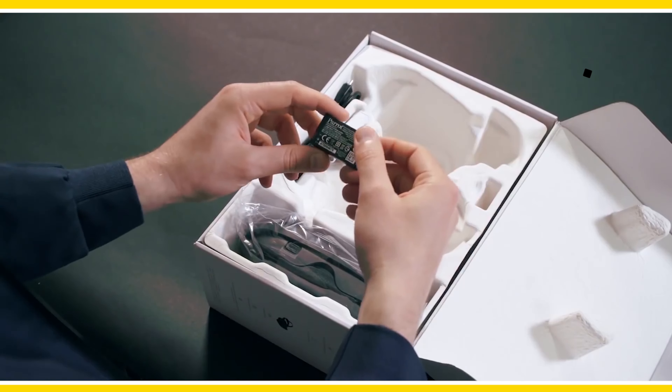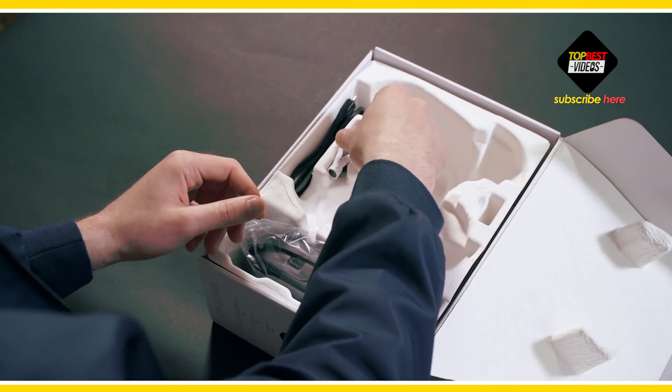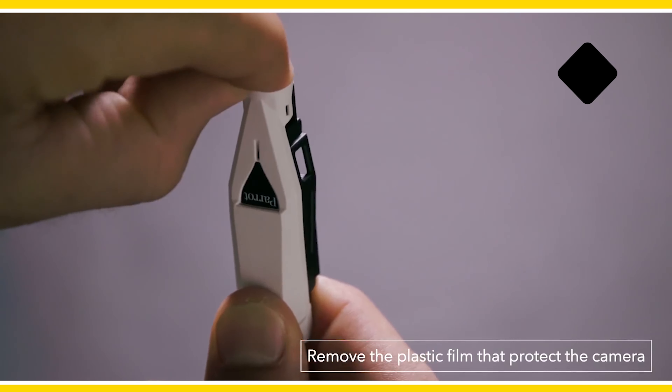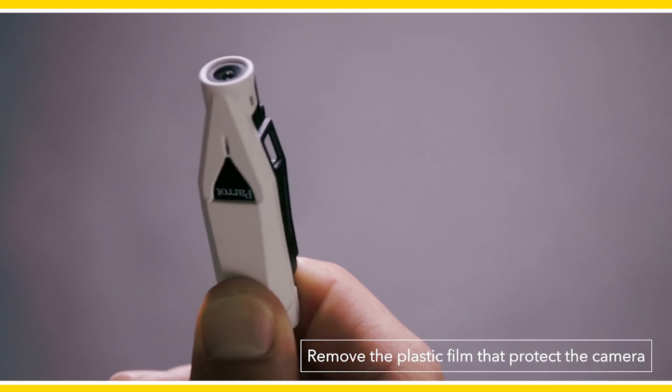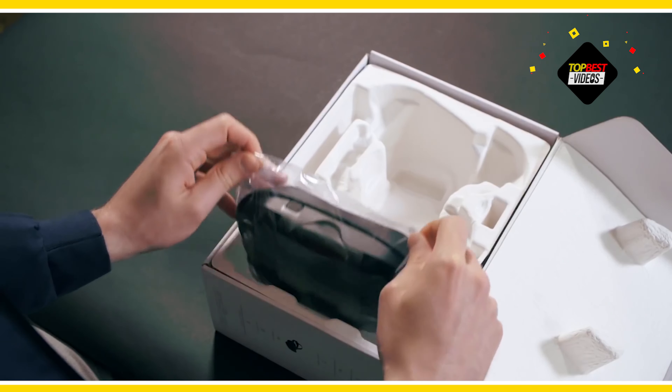First, you'll find the quick start guide with all the information you need for your first flight. Then you'll find the mini drone with four bumpers attached, which prevent the propellers from hitting anything. You can get rid of them if you want to save some battery life, but I advise you keep them for the first few flights. At the bottom of the box, we have the remote — the Parrot Flypad — that allows you to fly precisely without your smartphone.